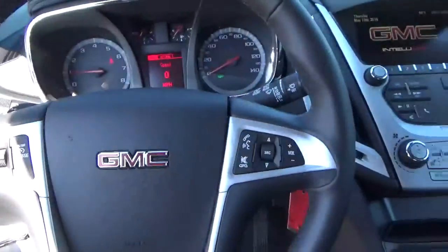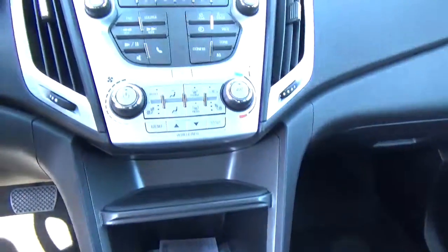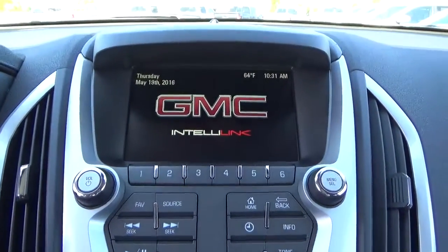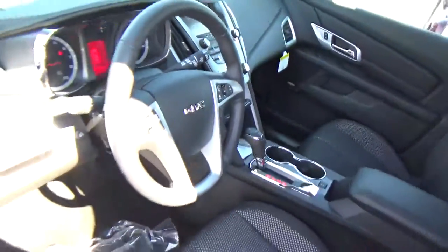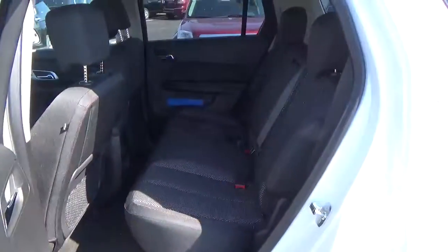Cruise control. Steering wheel audio controls. Heated seats. Climate control. Backup camera. Folding rear seat.